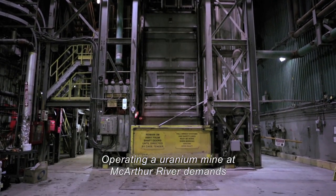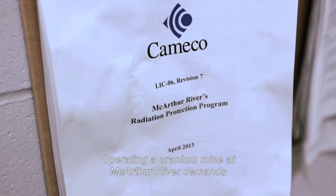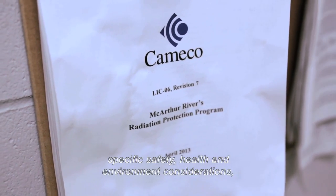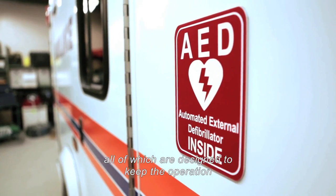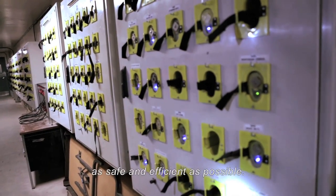Operating a uranium mine at MacArthur River demands specific safety, health, and environment considerations, all of which are designed to keep the operation as safe and efficient as possible.